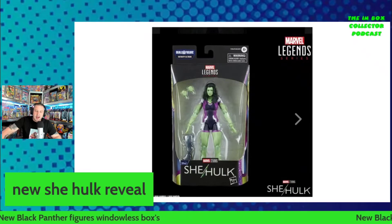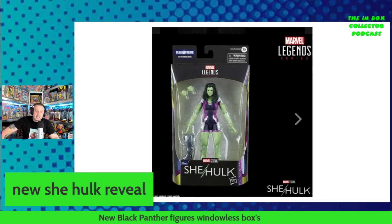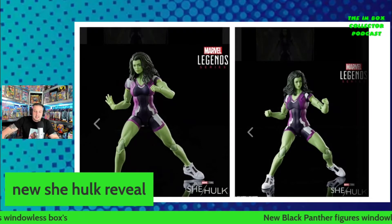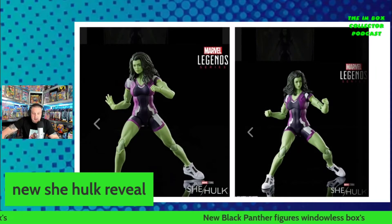These are not in windowless boxes, which is absolutely awesome for someone like me who likes to keep them in the boxes and display them on the shelves. She is coming with that final piece of the build-a-figure — looks like a leg. Let's have a look at some of the shots of her. This is absolutely amazing. We knew we were getting a She-Hulk and she looks really good from the pictures.